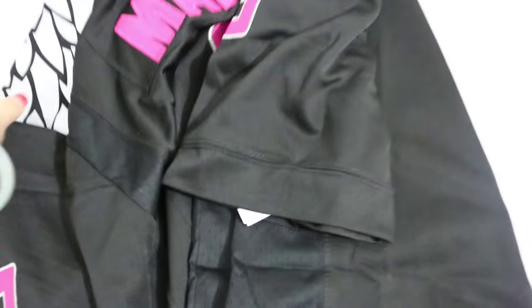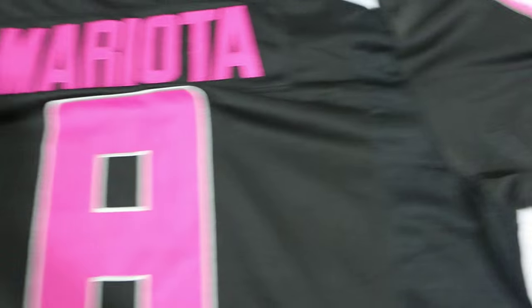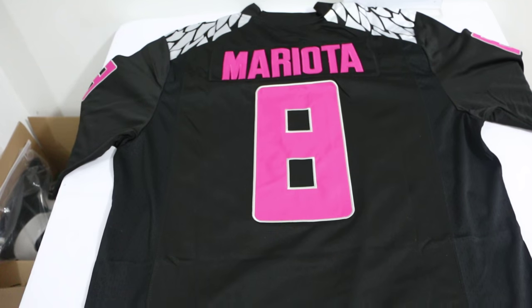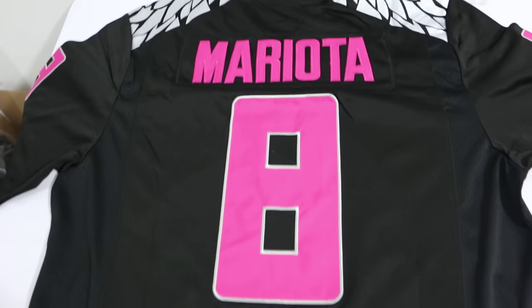And let's see the back. Marcus Mariota — this guy. I like this color. Very nice.